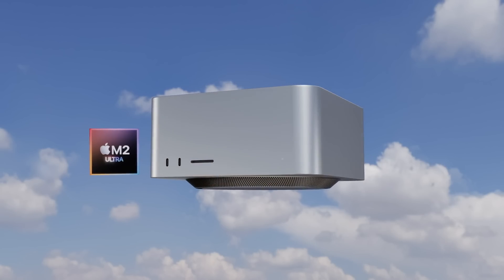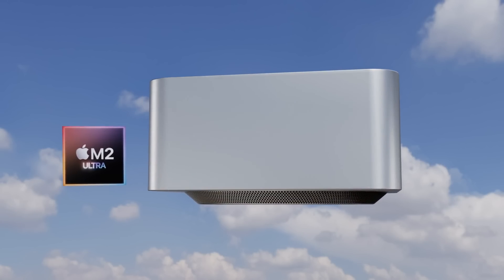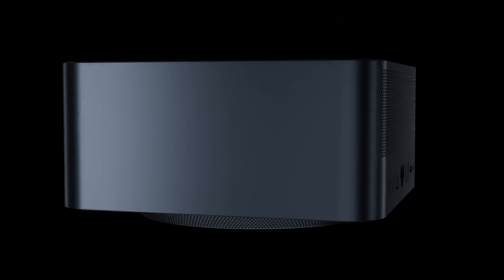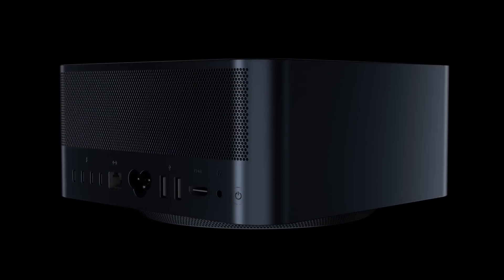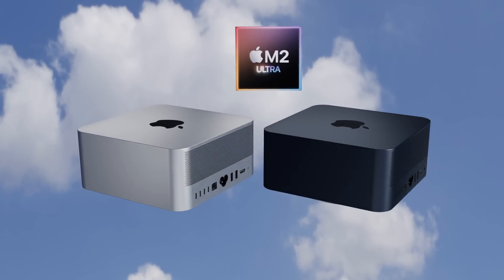The next generation Mac Studio will be getting an M2 Ultra upgrade inside, along with other changes like the new midnight color that was introduced on the new MacBook Air M2. In this video, I want to go over everything we know so far for the next generation Mac Studio, including design changes, specs, and of course the Mac Studio M2 Ultra release date and price.